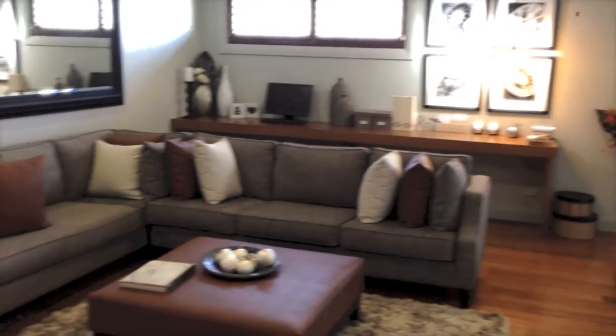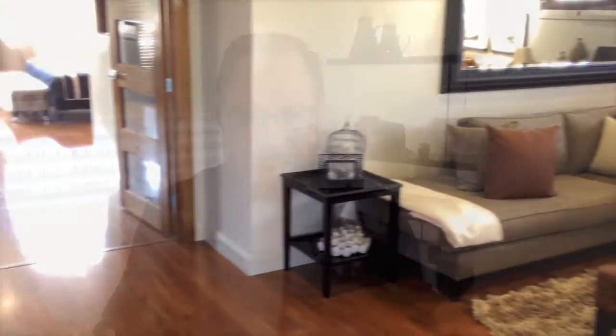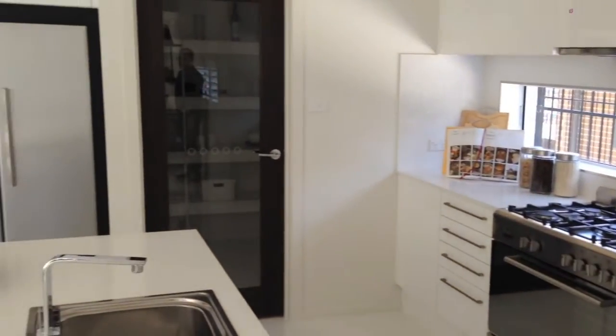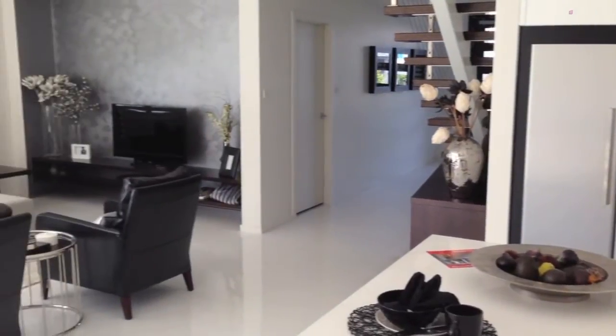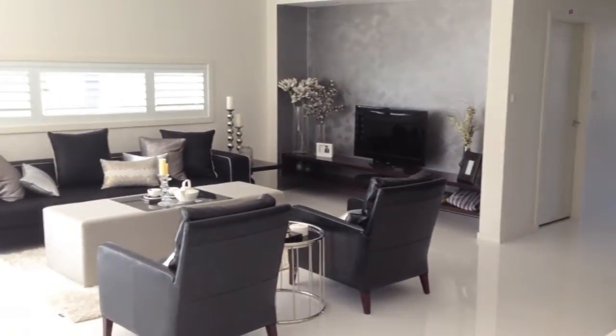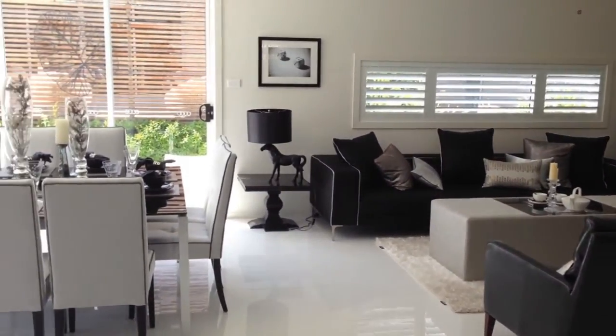Display homes are shown and furnished in the way that we would love our homes to look like every day. So enjoy the clean, beautiful spaces and get some ideas for your room. The great thing about this particular design is it's open plan living. It's got kitchen on one side, living over there and dining, so that all family members can be involved in each other's activities at the same time.